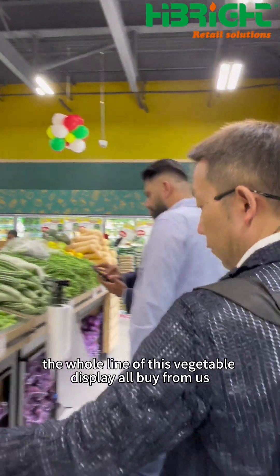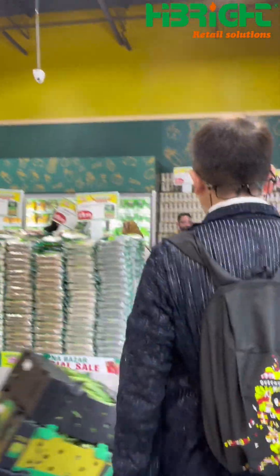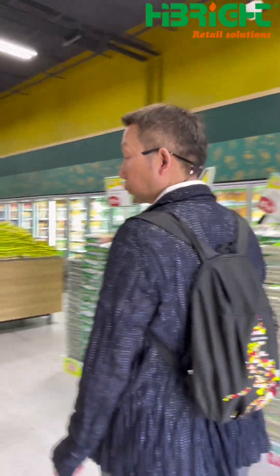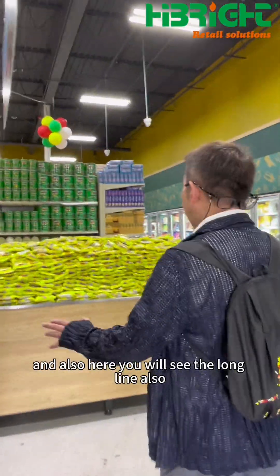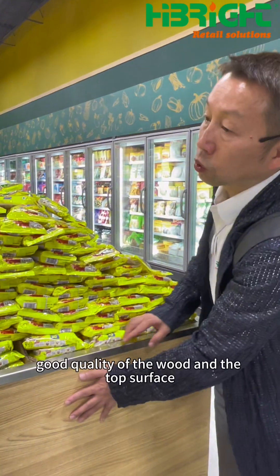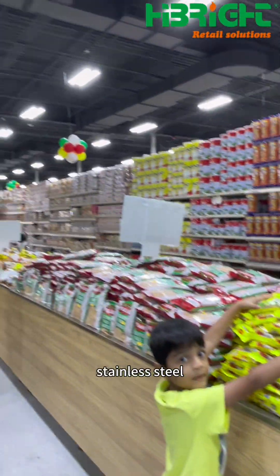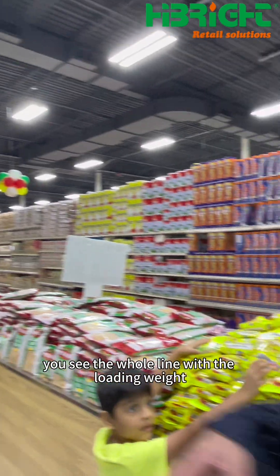The whole line of this vegetable display is very fine. You will also see a long line here — very good quality wood with a copper surface finish and stainless steel. You can see the whole line with the loading weight.